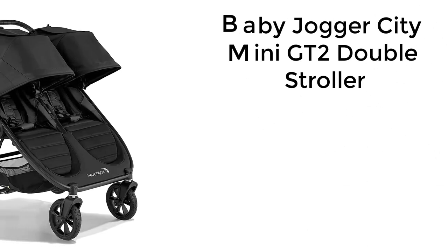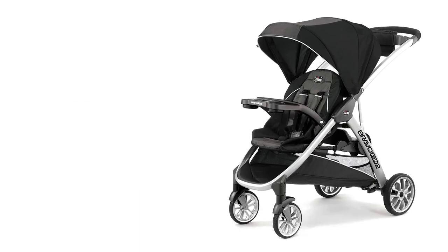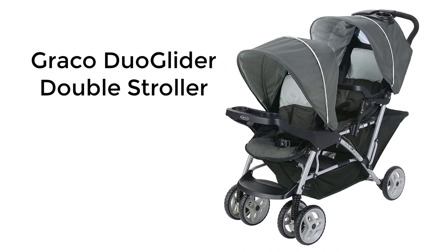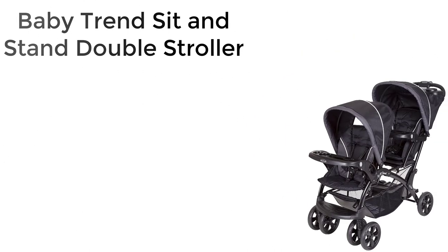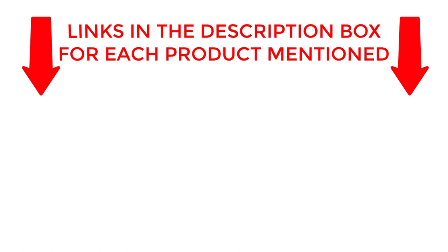With features like adjustable seats, ample storage space, and easy maneuverability, you'll wonder how you ever lived without them. Say goodbye to the hassle of carrying two strollers and hello to the convenience of the perfect double stroller. Let's dive into our top picks. If you want to know about price and other information, be sure to check my description.